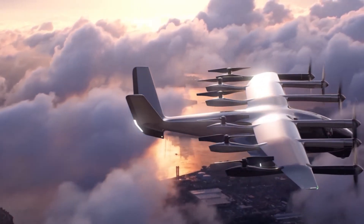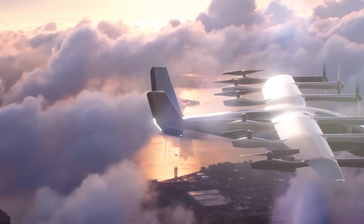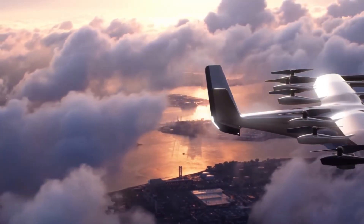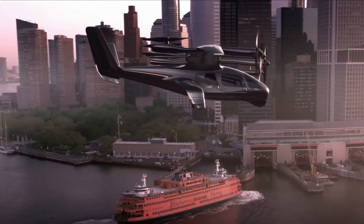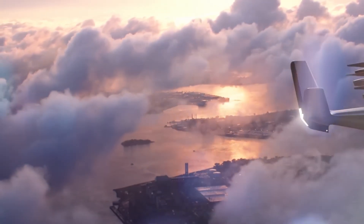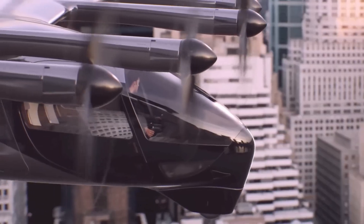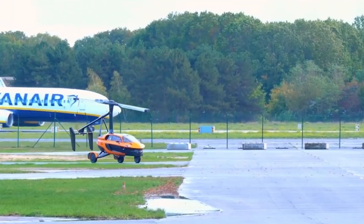Safety is a top priority, with redundant flight control systems and a crash-resistant structure built into its core architecture. With its focus on low emissions, passenger comfort, and operational safety, the Midnight stands as a strong contender in the future of urban air mobility, offering a practical and scalable solution for short-distance travel that's both quiet and environmentally conscious.